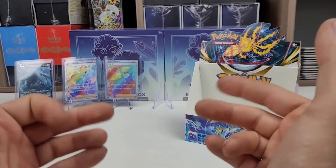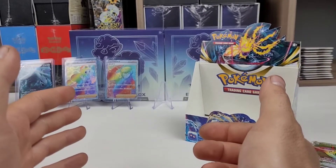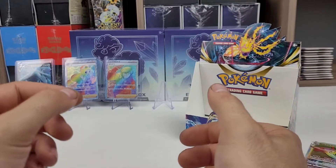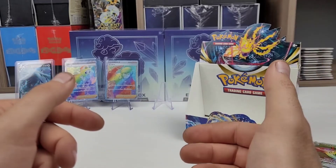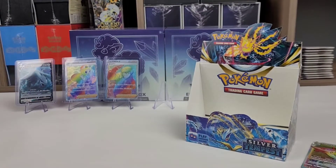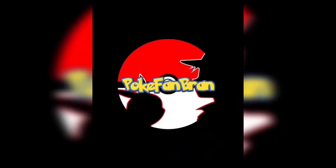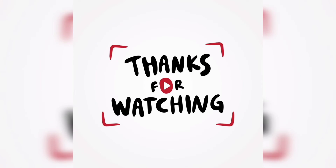Once I start getting into the higher subscriber counts, I'll start opening more expensive things like the Ancient Origins booster box and Evolutions booster box. I've got a lot of Evolutions products, two ETBs there, and both Kanto power boxes. Once I get more subscribers and can justify opening more expensive items, then I will. And when I get to the point where I can start giving away more often, that'll be great. Please like and subscribe, and I will see you in the next video.